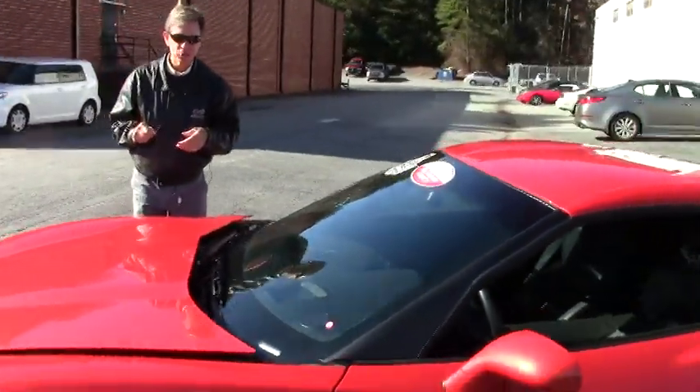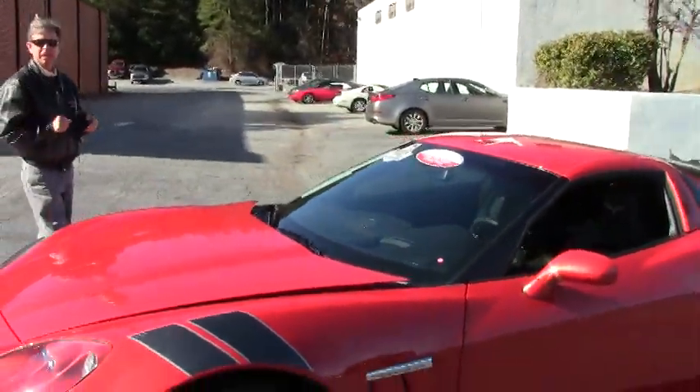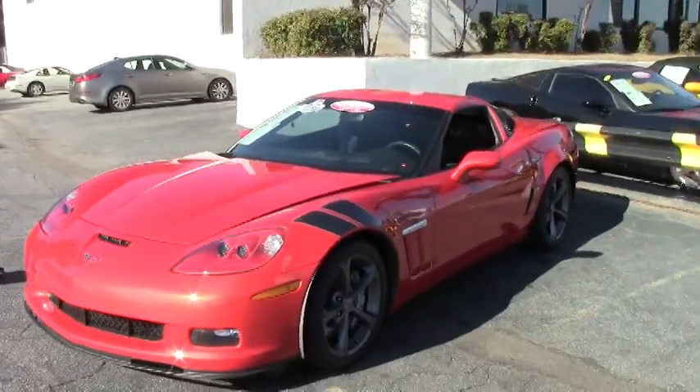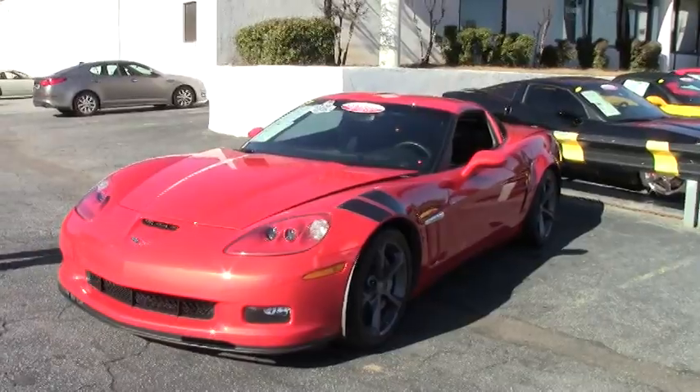Welcome to Buy-A-Vette in Atlanta, Georgia. My name's David. Today we're going to take a look at a really neat 2012 Corvette Grand Sport Inferno Orange.